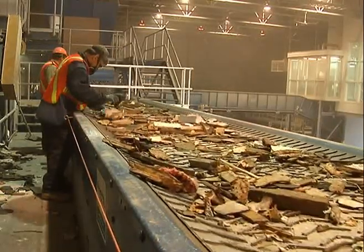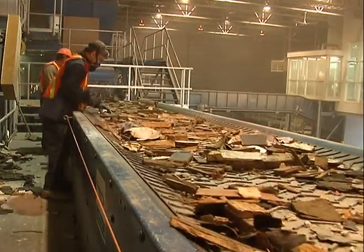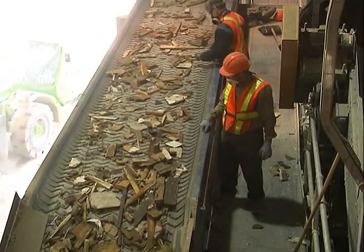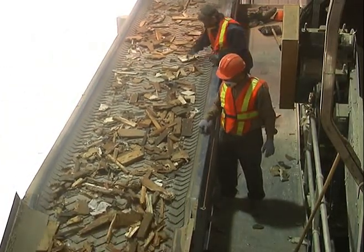The wood, sorted by the Optical Sorting Unit, is discharged onto a conveyor belt for quality control. As of now, two workers are assigned to maintain quality control. However, due to low contaminant content, we anticipate being able to reduce that to just one worker.